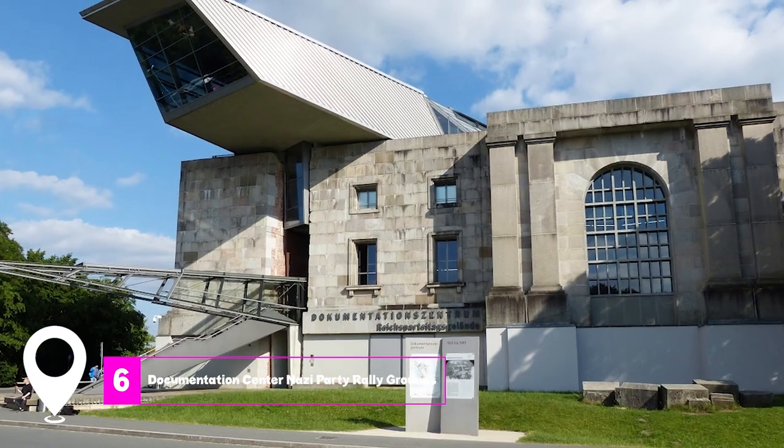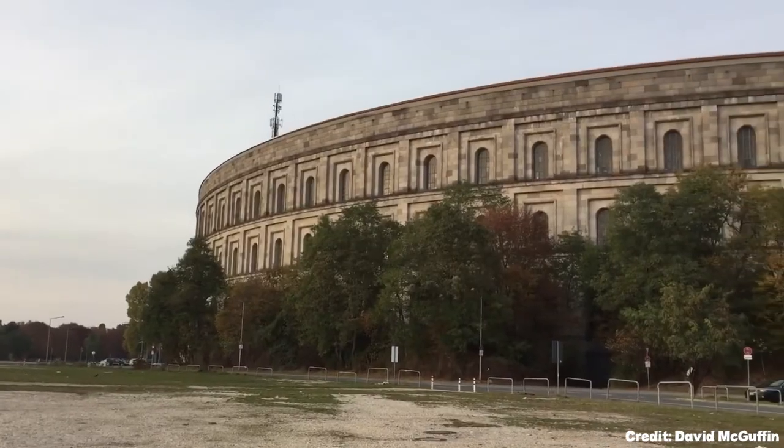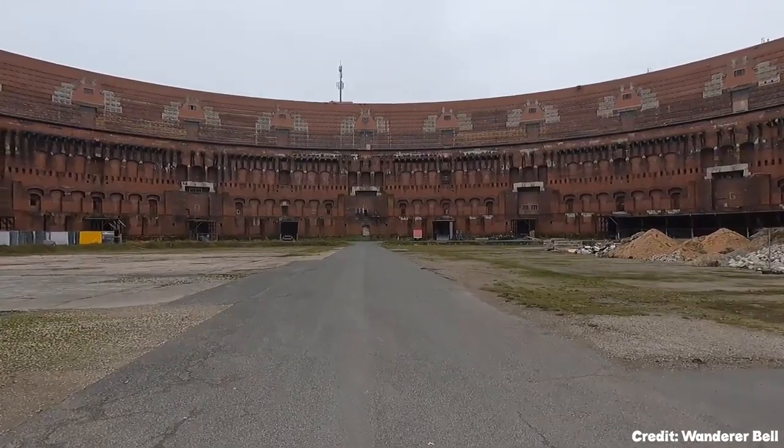At number 6, we have the Documentation Center Nazi Party Rally Grounds. This museum walks you through the causes, reality, and aftermath of the Nazi regime. It provides extra depth on the Nuremberg rallies and the architectural plans for the city.